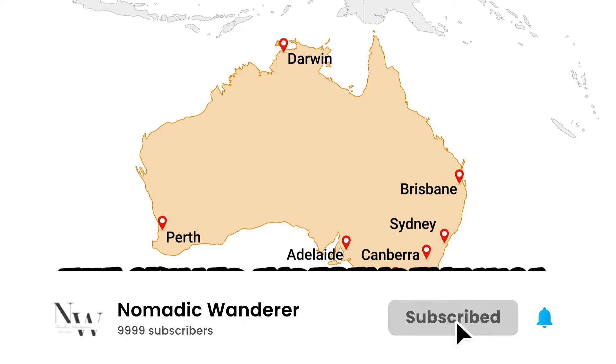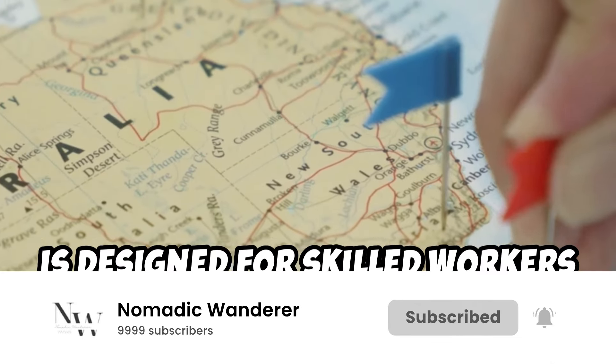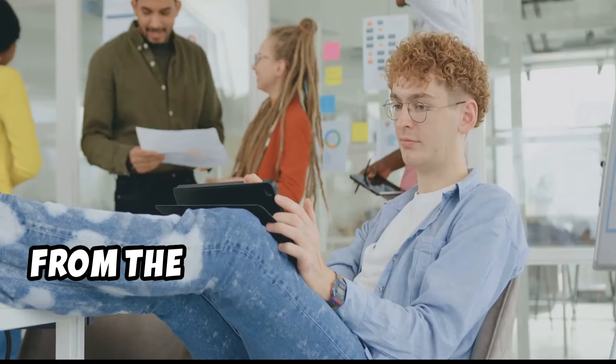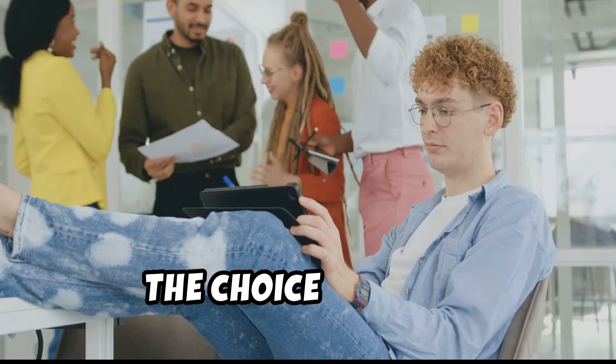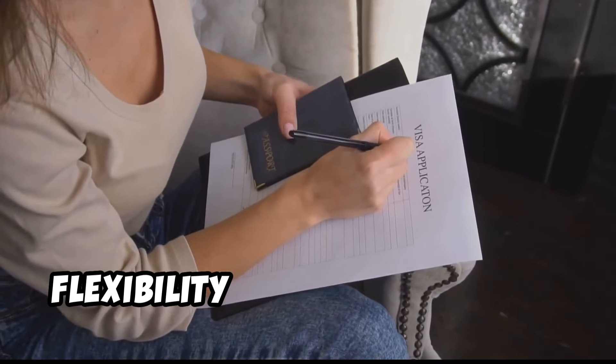The skilled independent visa, or subclass 189, is designed for skilled workers who want to live and work permanently anywhere in Australia — and that means anywhere, from the bustling metropolis of Sydney to the laid-back charm of Perth. The choice is yours. This visa offers a level of freedom and flexibility that's hard to beat.